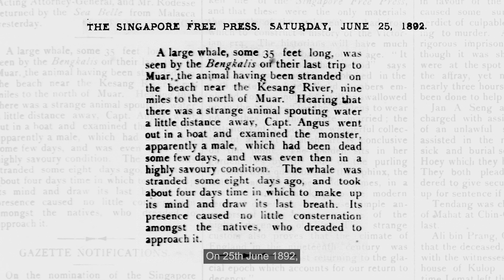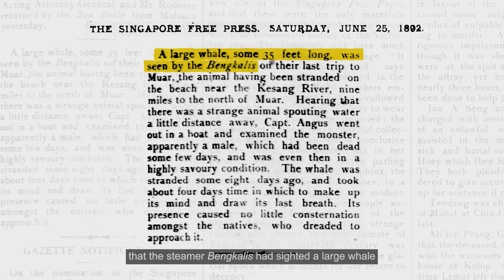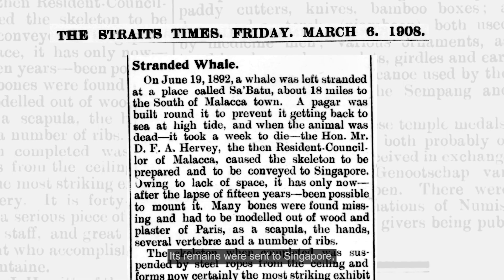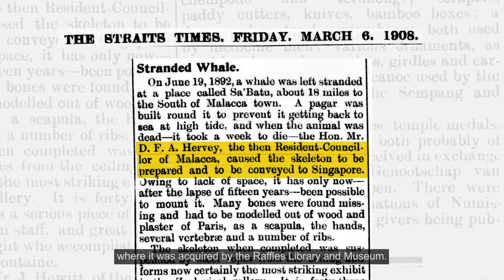On 25 June 1892, the Singapore Free Press reported that the steamer Bengkhalis had sighted a large whale on the beach near the Kersang River, close to Malacca. Its remains were sent to Singapore, where it was acquired by the Raffles Library and Museum.